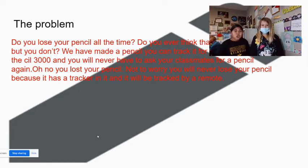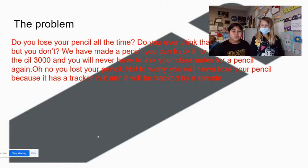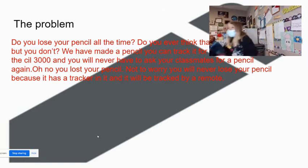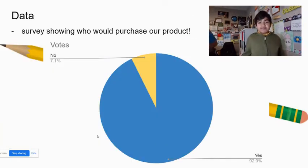Do you lose your pencil all the time? Do you think that you have a pencil but you don't? We have made a pencil that you can track for $22.38. It is called the CIL 3000. You will never have to ask your classmates for a pencil again. You will never lose your pencil because it has a tracker in it. Survey showing who would purchase our product: votes for no, 7.1%; votes for yes, 92%.